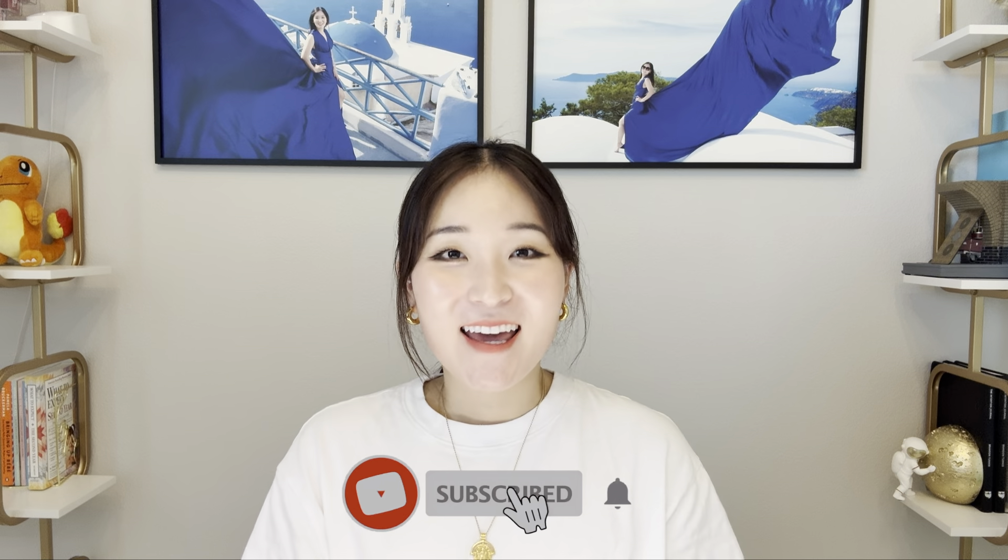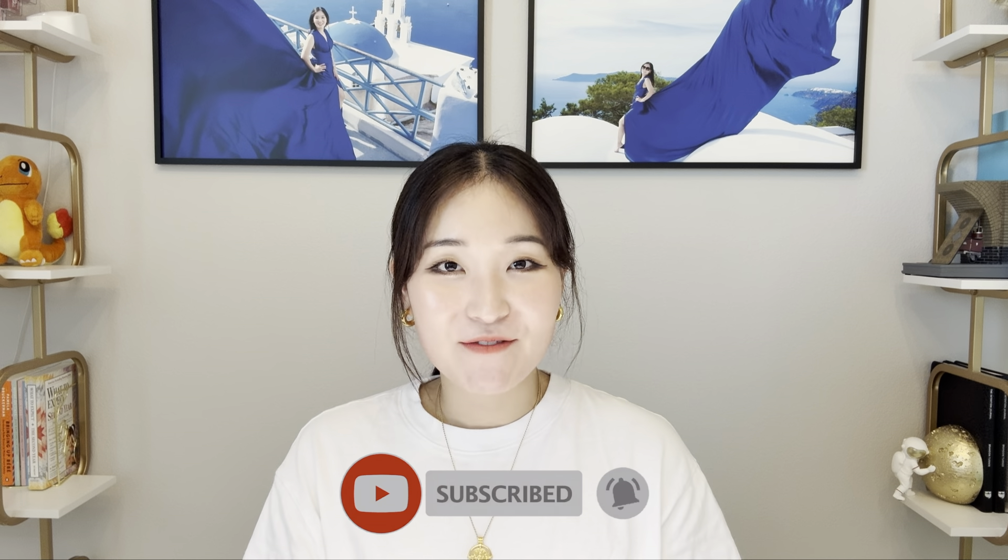I hope today's video was informative and helpful. If it was, please like and subscribe. I'll see you next time with a different video. Bye!